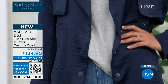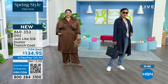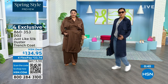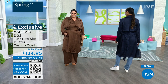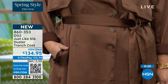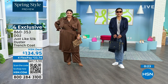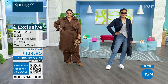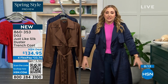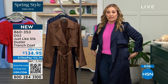Ours has a beautiful heaviness to it that you're going to love. This is incredibly elevated. What kind of coat do you wear in the spring going to the theater? Instead of a jean jacket, this works really casual — but also for a graduation, Mother's Day, a wedding in spring with a pretty dress. $134.95 — you're going to have it for years and years. The item number is 860-353.